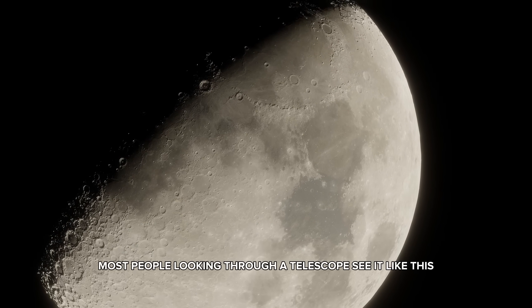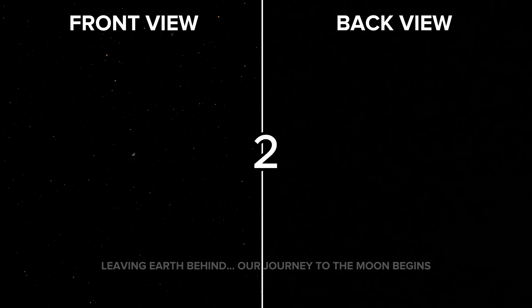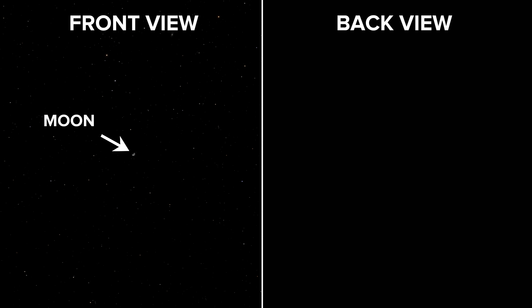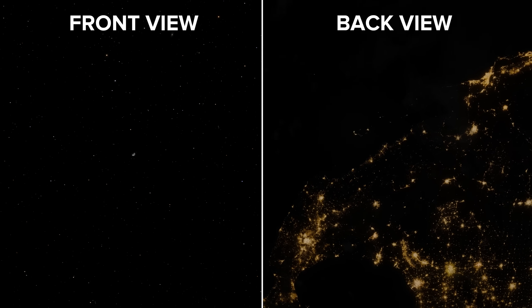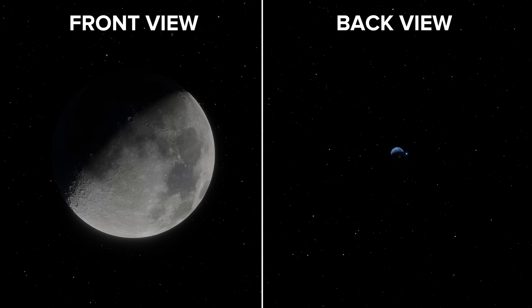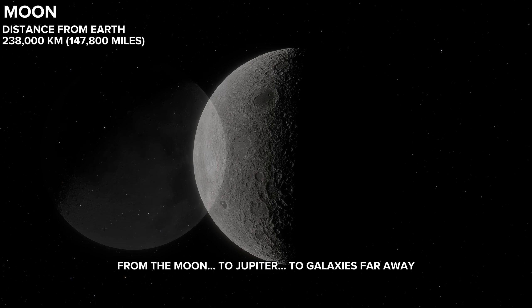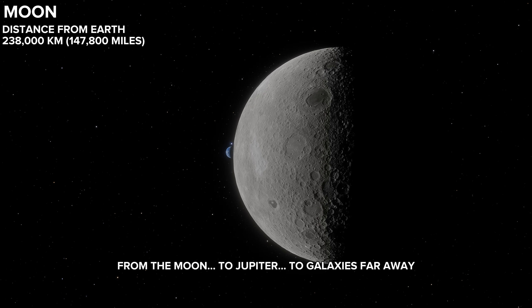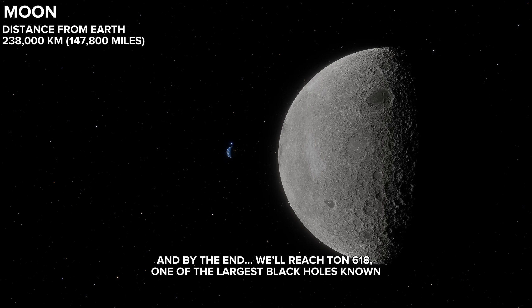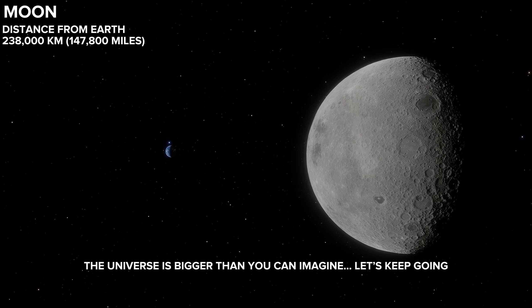The moon shines so bright, everything else fades away. Most people looking through a telescope see it like this. That was a short journey, but our adventure doesn't stop here. From the moon, to Jupiter, to galaxies far away. And by the end, we'll reach TON 618, one of the largest black holes known. The universe is bigger than you can imagine. Let's keep going.